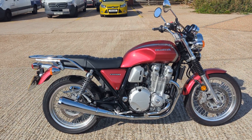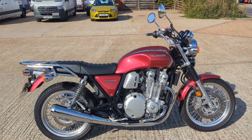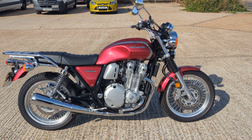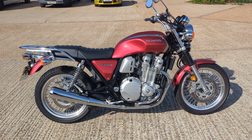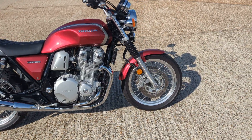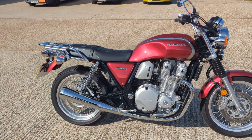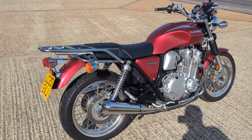Just arrived: Honda CB1100EX in this lovely candy apple red metallic paintwork. Chrome everywhere you look. It reminds me of the old early K1s and K2s from way back. It's got that same sort of look and style.